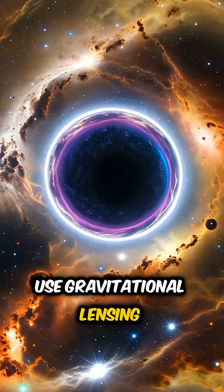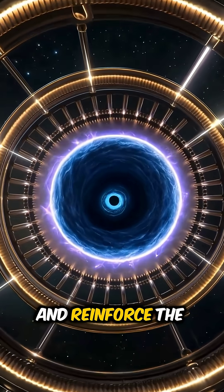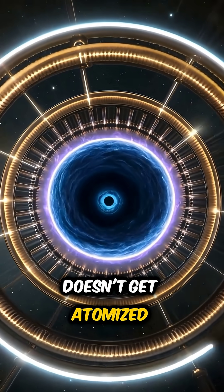To make it van-sized, you'd use gravitational lensing to expand the throat of the wormhole to at least 9 feet wide, and reinforce the edges with magnetic containment rings so the family dog doesn't get atomized.